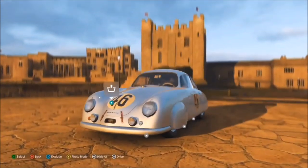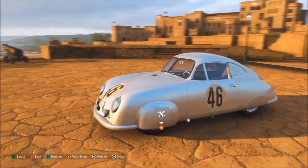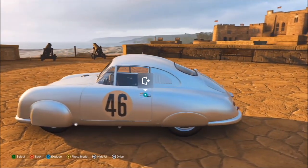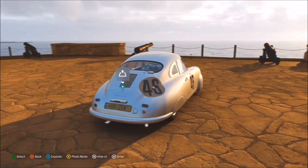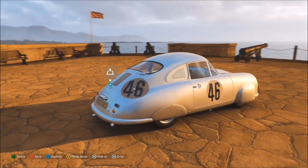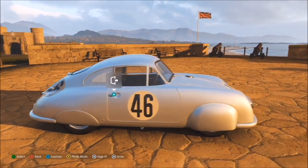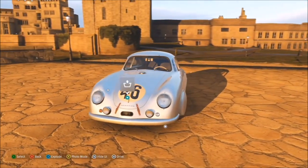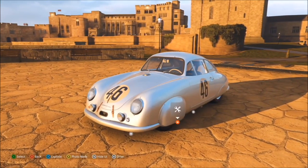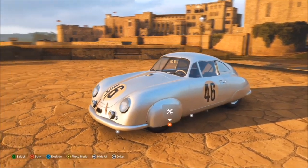Let's go into Forza Vista and take a look at this 356 SL. This car is so beautiful and really special - it's Porsche's first ever racing car. They entered it into Le Mans the same year the car was made, and it won first time out.